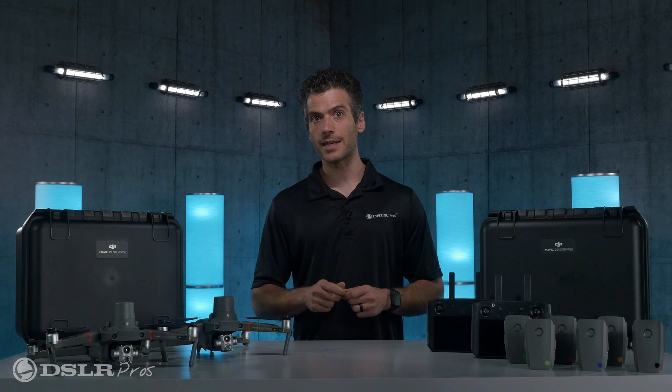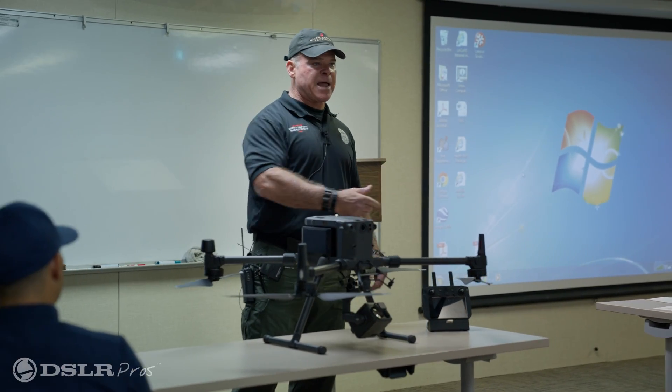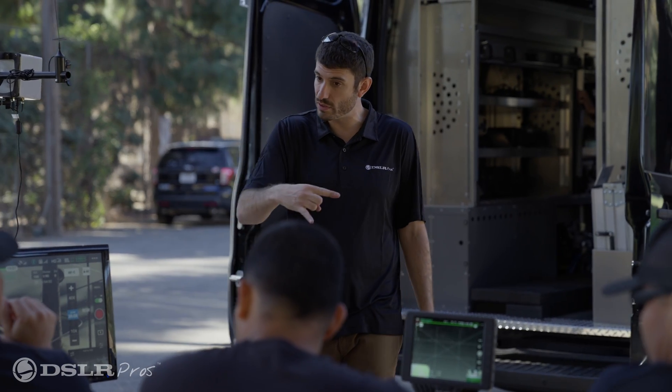And for a limited time, we're including a free one-day in-person training session for you and your team at your location anywhere in the continental United States.